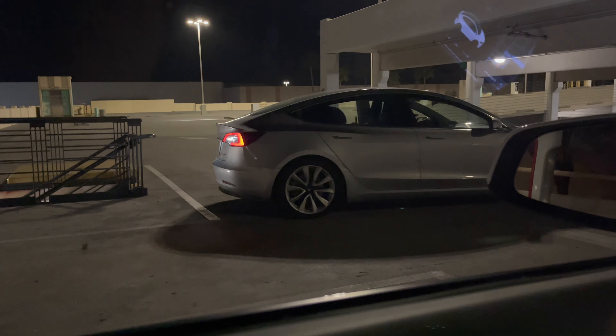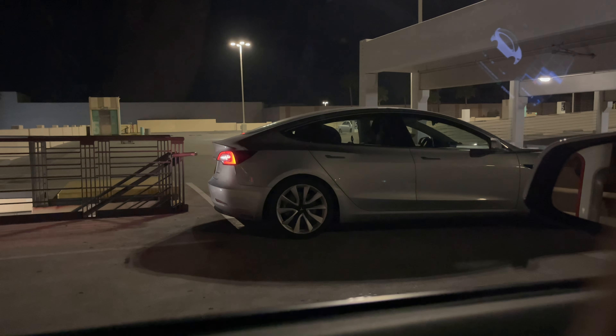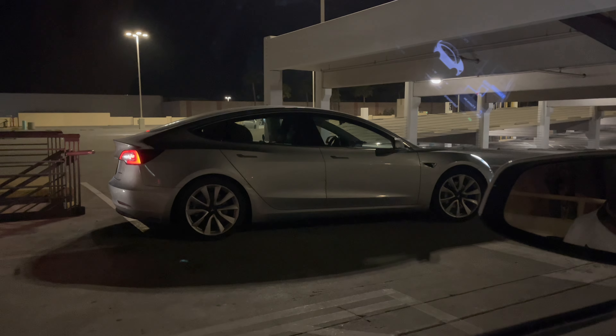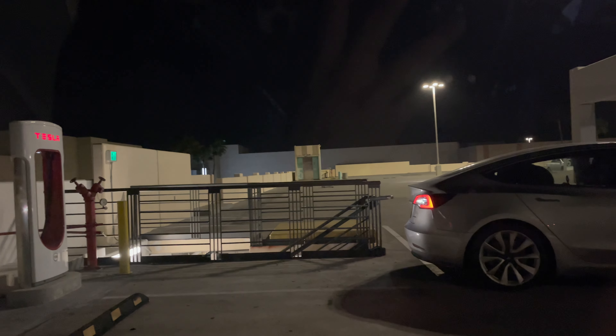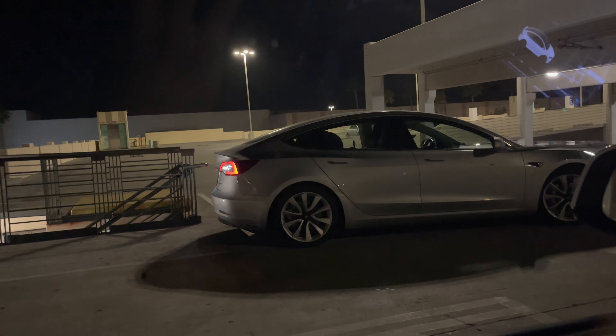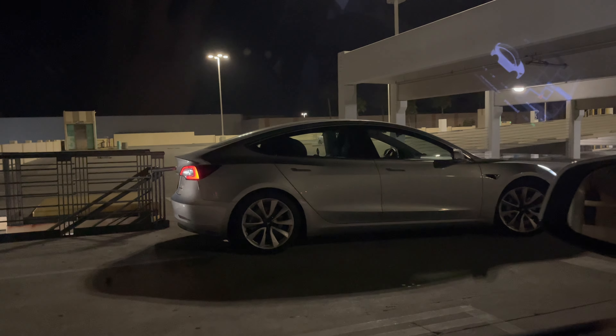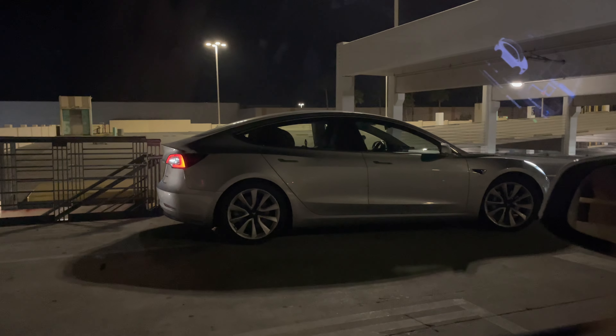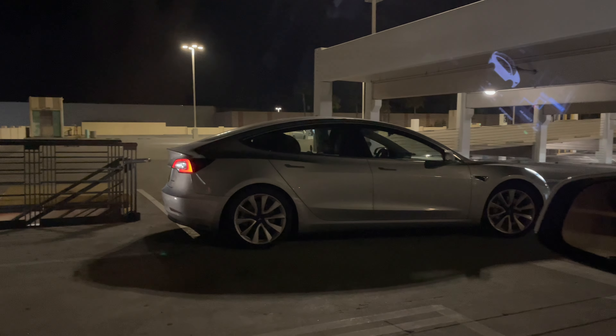A lot of newer Tesla owners out there are not used to backing into parking spaces. If you own a Tesla, this is one of the things you need to perfect because at all superchargers you will need to back your vehicle in. She almost hit the staircase there.